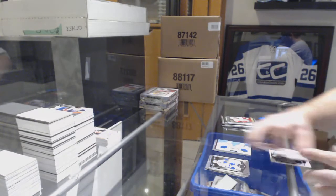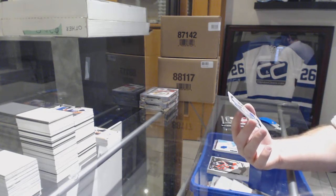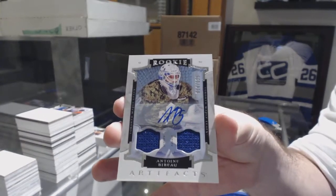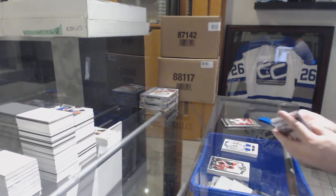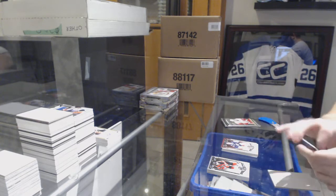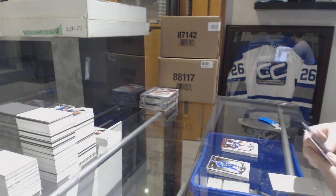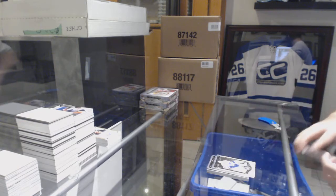We've got for the Maple Leafs to 125 dual jersey rookie auto. Dual rookie jersey auto. We've got for the Blue Jackets Sergei Bobrovsky to 999 gold insert. And an emerald to 99 of Elias Lindholm for the Carolina Hurricanes.